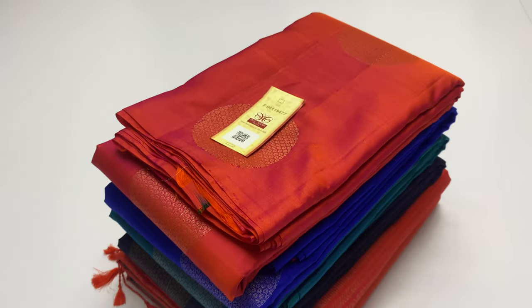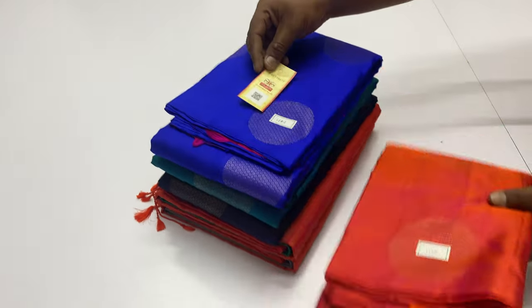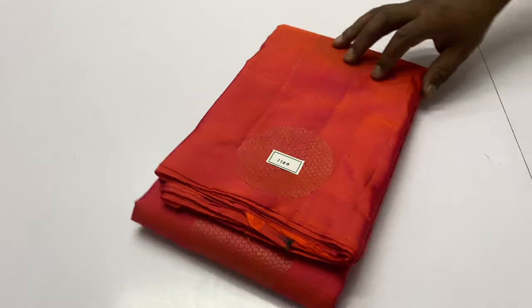Welcome, we are Varna from Sirmugai. In this video, we will see designer blouse with soft silk sari collection.